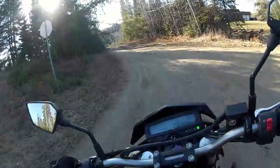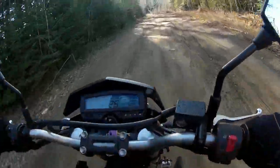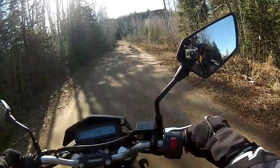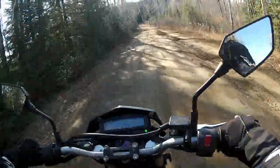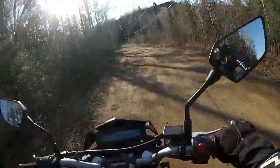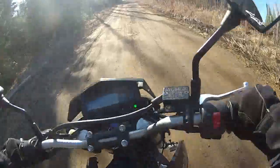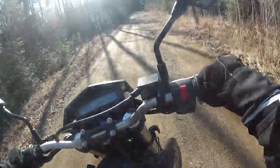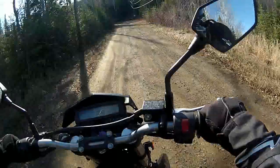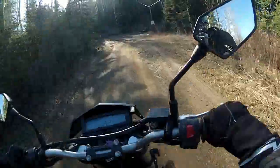Just got a fairly steep, somewhat technical uphill to go up. I used to go up it on my mountain bike, so if I can ride up it on a bicycle, there shouldn't be a problem on the motorbike. You can see the cliff just up there. The hill is just around the corner here.